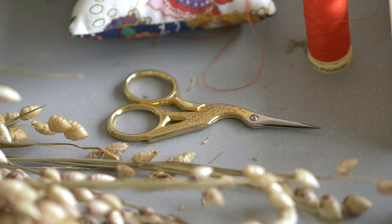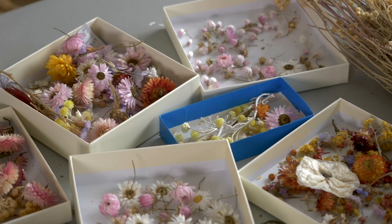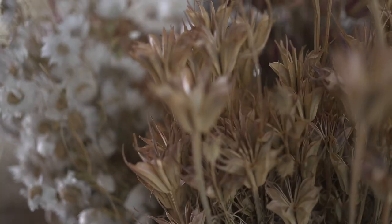It is much more satisfying to make something yourself, just because each design is so individual to the person. It all depends on what sort of colour schemes you like and what sort of flowers you've got growing in the garden.